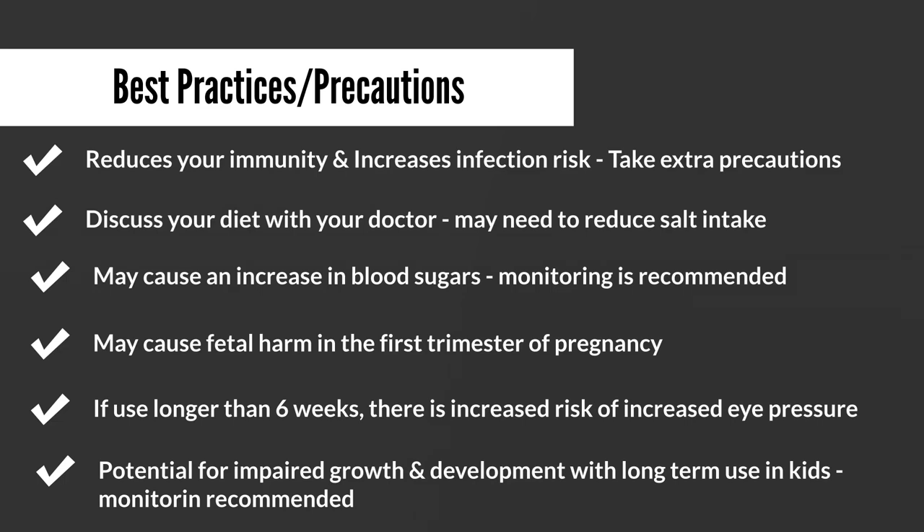Prednisone has also been known to cause an increase in blood sugars, so monitoring is definitely recommended — more so if you're already diabetic. It is also not recommended in the first trimester of pregnancy as it may cause harm to the fetus. If used for longer than six weeks, there have been reports of increased eye pressure, so people who have glaucoma or any eye issues should let their doctor know before starting prednisone. Additionally, prednisone and corticosteroids in general are known to impair the growth of children, so growing children should be monitored to ensure they are hitting their developmental milestones.